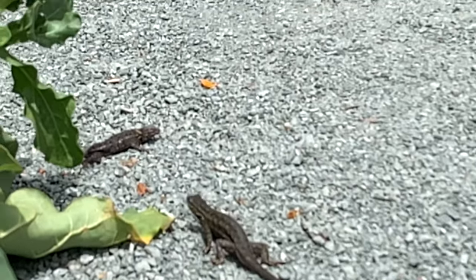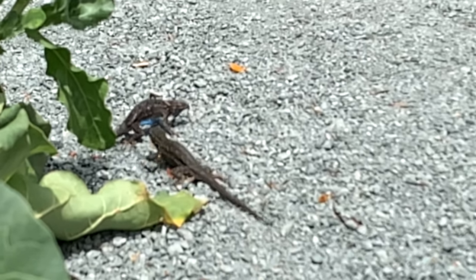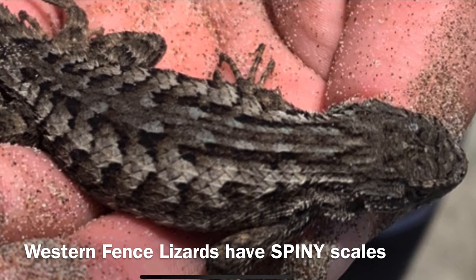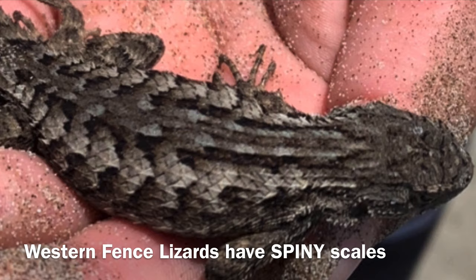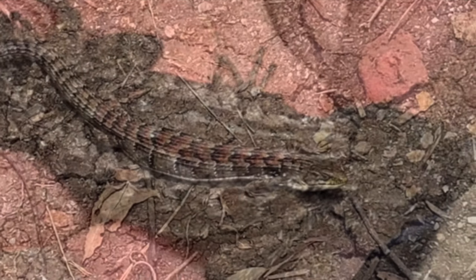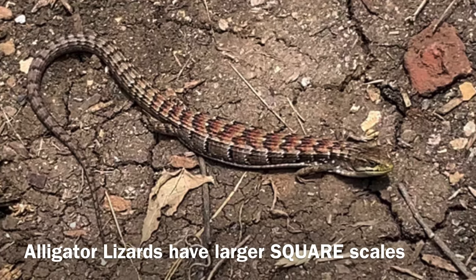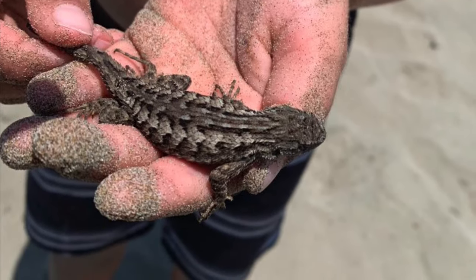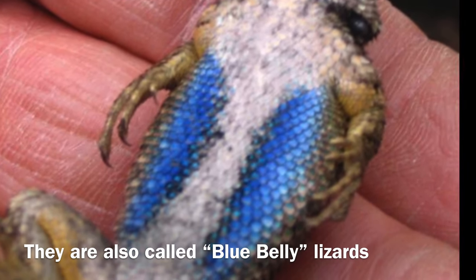Now let's look at how they're different. These lizards have a major difference in their scales. With the western fence lizard, they have spiny scales which are keeled and pointed, whereas the alligator lizard has larger, squarish-type scales. Another major difference is the bellies — look at the western fence lizard's blue belly.